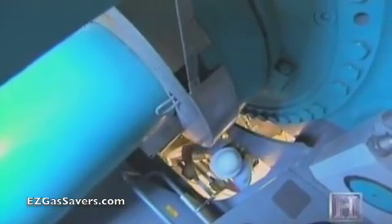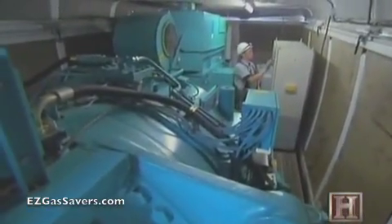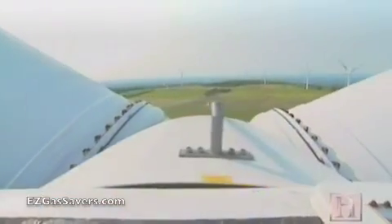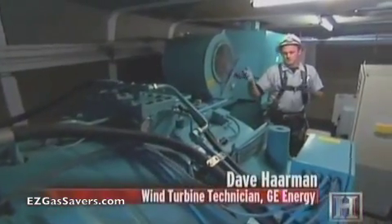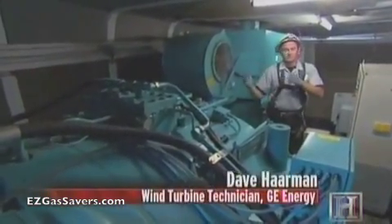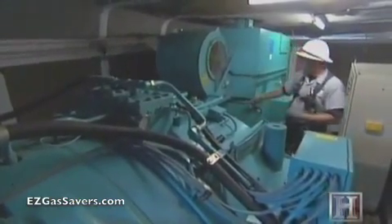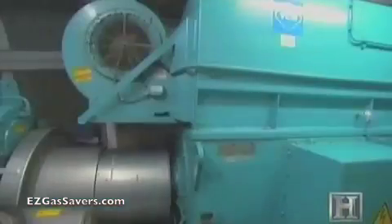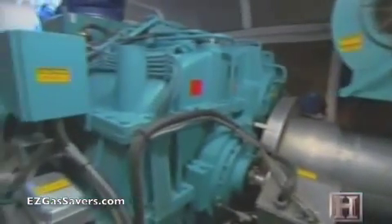That tremendous torque is put to work inside the turbine's power plant, 200 feet above the ground. The blades collect energy from the wind and convert it from wind energy to mechanical energy, transmitting it through the main shaft into the gearbox, which steps it up from about one revolution to 70 revolutions, putting it on the output shaft going into the generator, which then produces power.